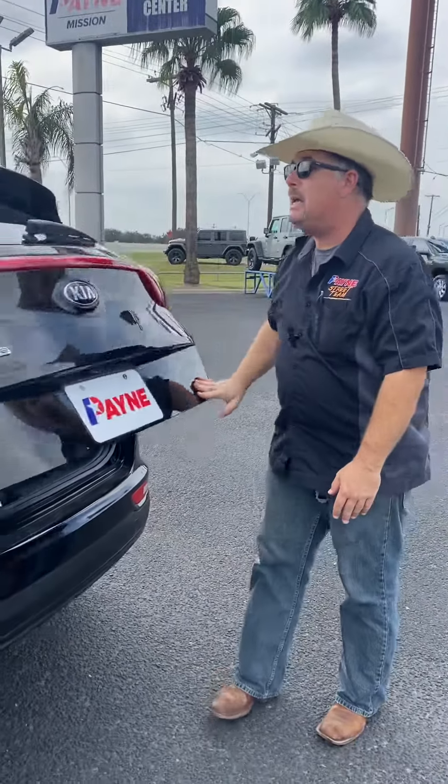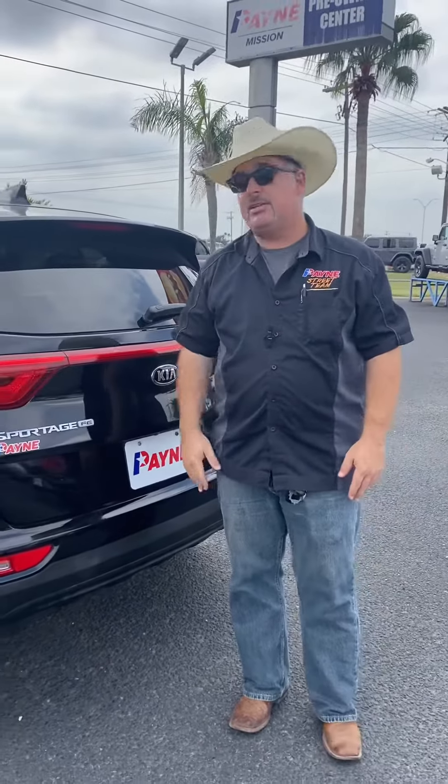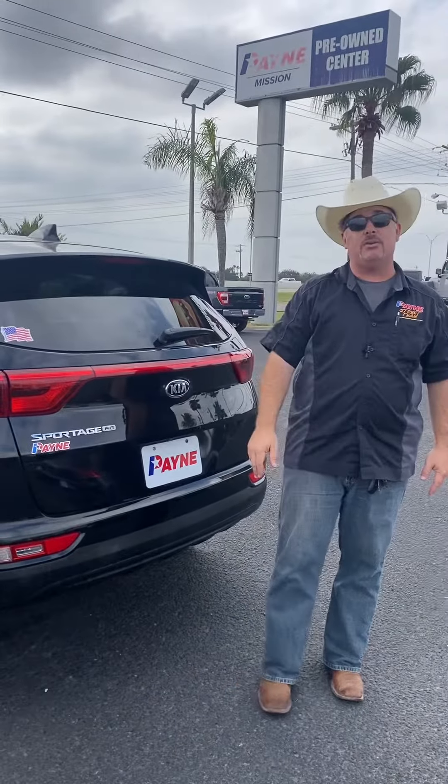So come on by Payne Mission Volkswagen and Mitsubishi for this pre-owned 2018 Kia Sportage FE right here — the home of the five-star experience.